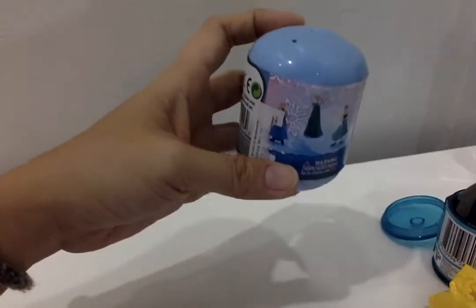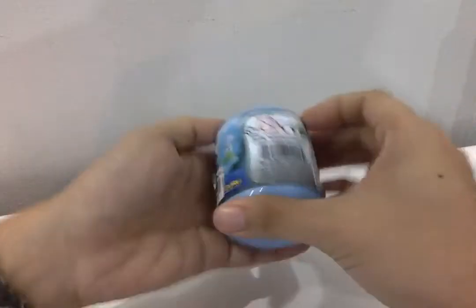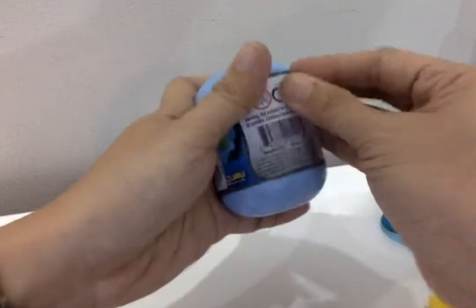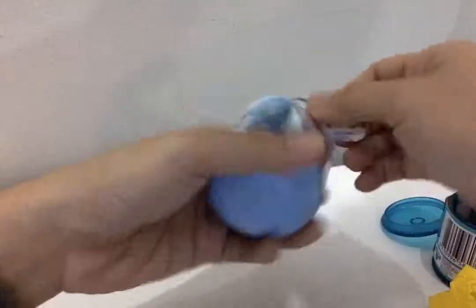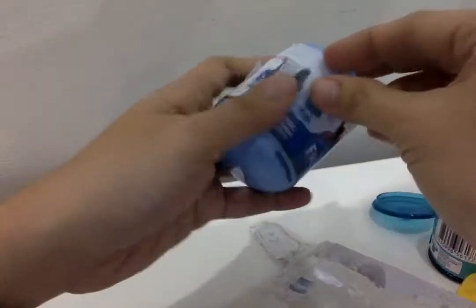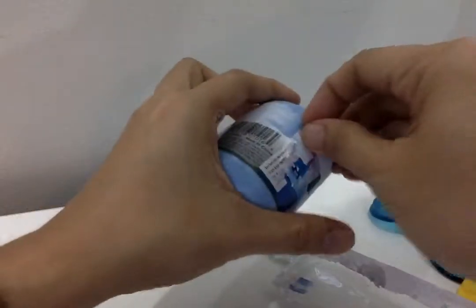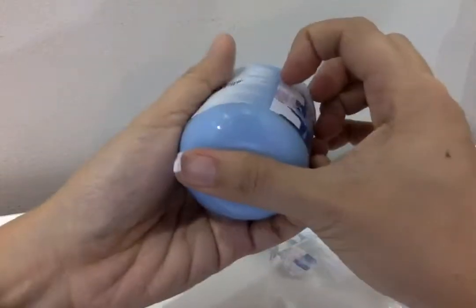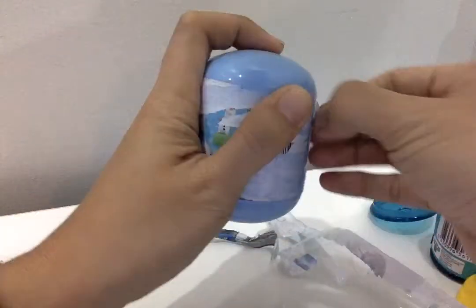Next — do you want to open the Frozen one? Okay, let's open the Frozen toy. Wow, this is kind of old already, but it's a good thing we found it. Yeah, because you love to sing 'Let It Go,' right? You sing 'Let It Go, Let It Go!'